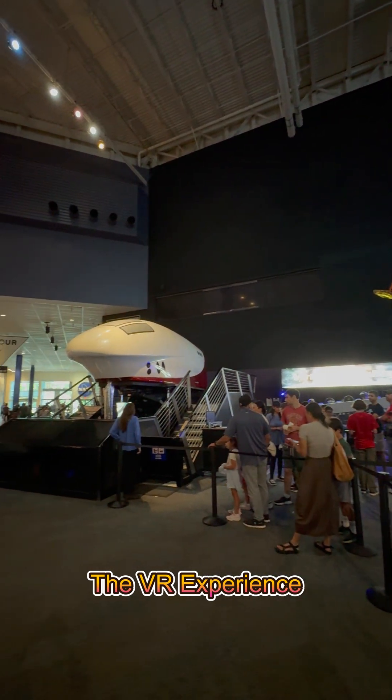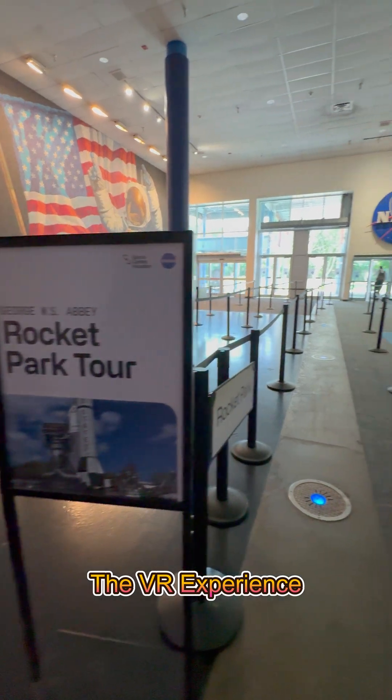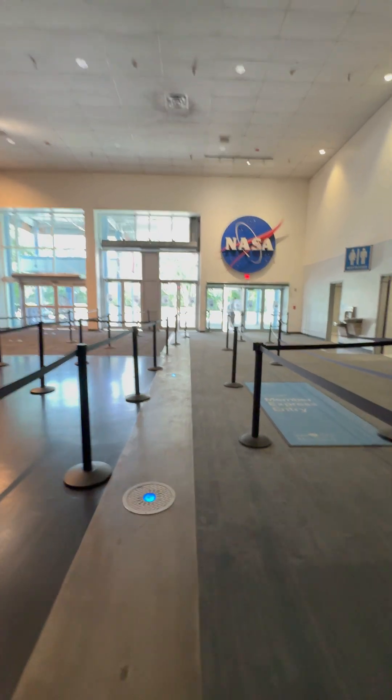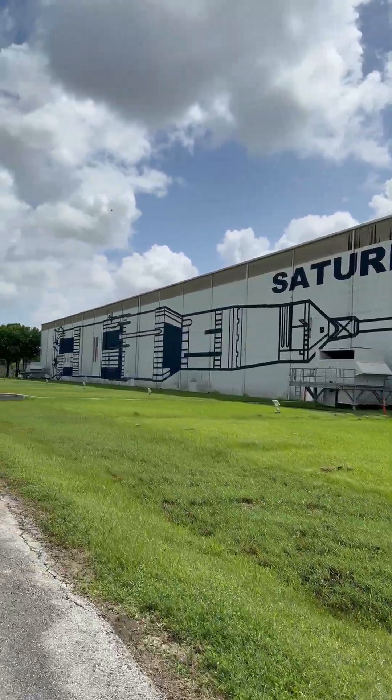We even walked through a full size space shuttle replica that was mounted on a Boeing 747 aircraft. From cutting edge robotics to lunar landing simulations, this place is a dream for space lovers.